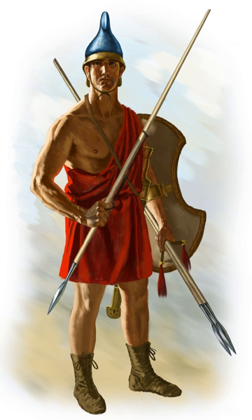A peltast was a type of light infantry, originating in Thrace and Paeonia, who often served as skirmishers in Hellenic and Hellenistic armies. In the medieval period the same term was used for a type of Byzantine infantryman.